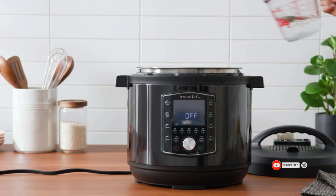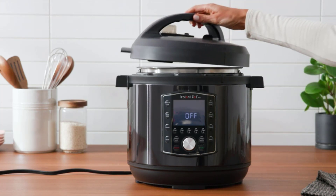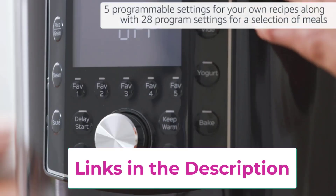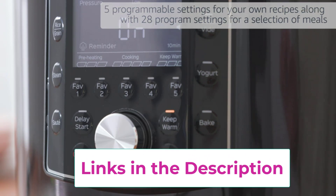It includes five programmable settings for your own special recipes along with 28 program settings perfect for a selection of essential meals. You can fast or slow pressure cook to save time and retain more flavor, or slow cook for traditional recipes. Proven safety features include overheat protection and a safe locking lid.